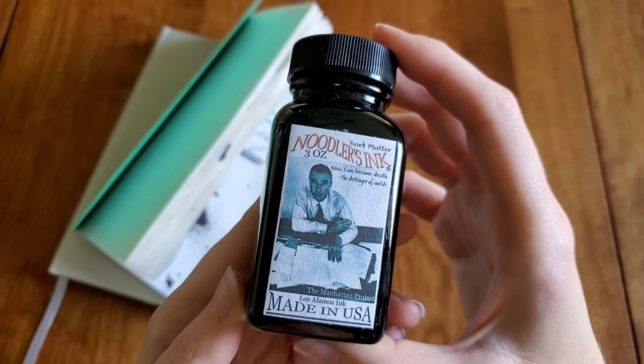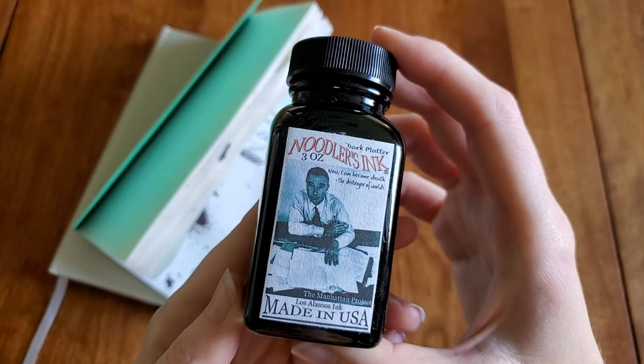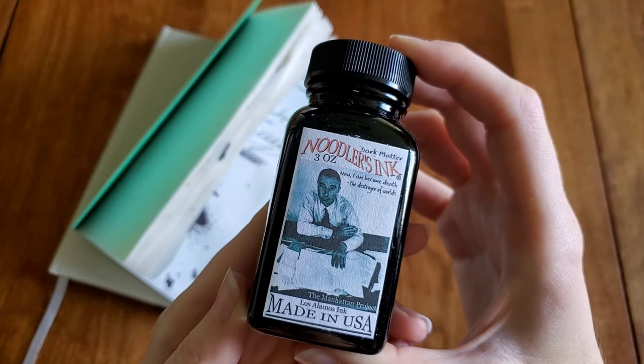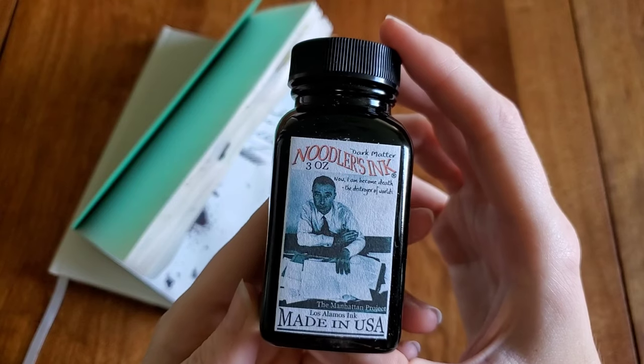Hello everyone, Logan from Curated Avalon, and today I'm going to be discussing my favorite and most used fountain pen ink: Dark Matter from Noodler's Ink.